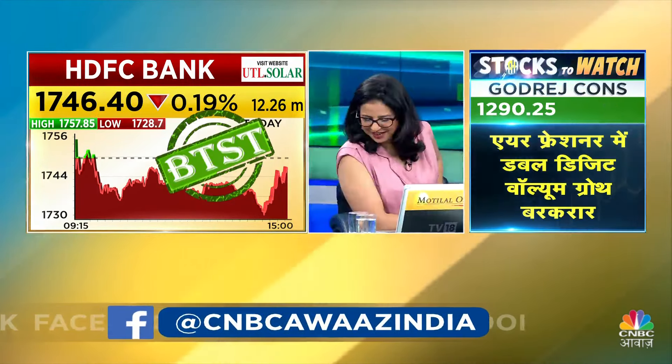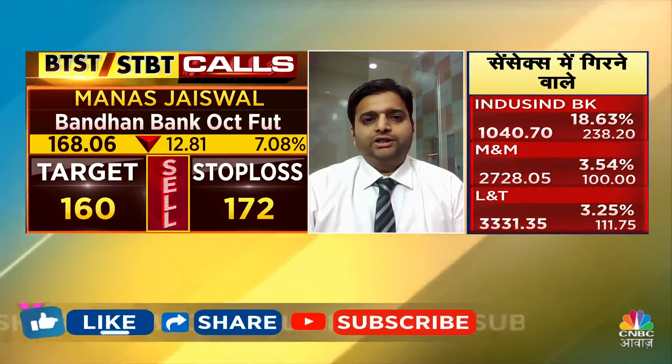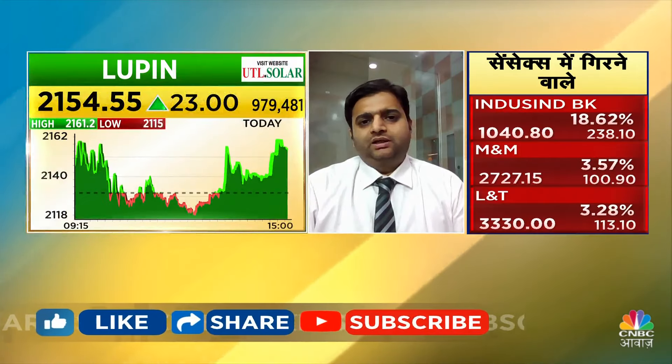HDFC Bank is a buy side trade. Jatin, tell us what will be your trade? Long side trade will be in Lupin in the pharma space. In the past trading session, a bullish candle was made, and today's trading session the momentum has continued. I think that in the pharma space there is a positive momentum, so Lupin long will be the trade. The stop loss will be 2138, and the target will be 2175.